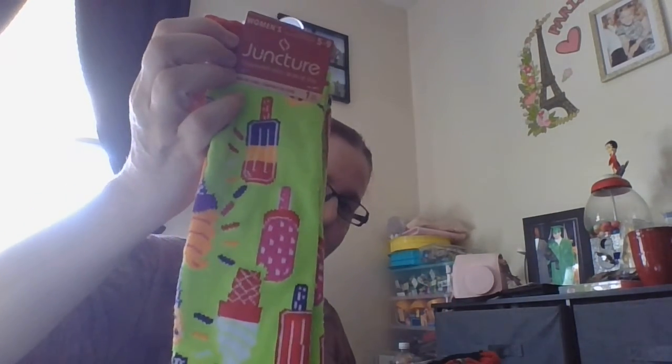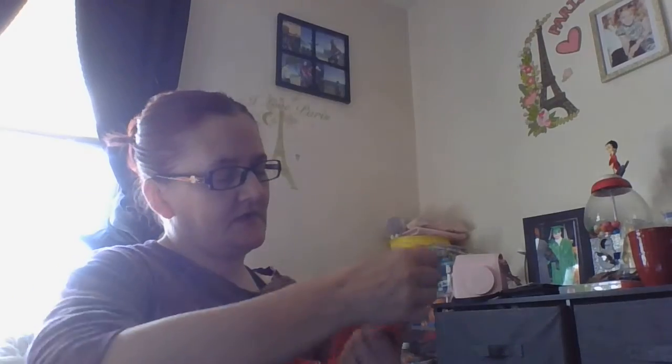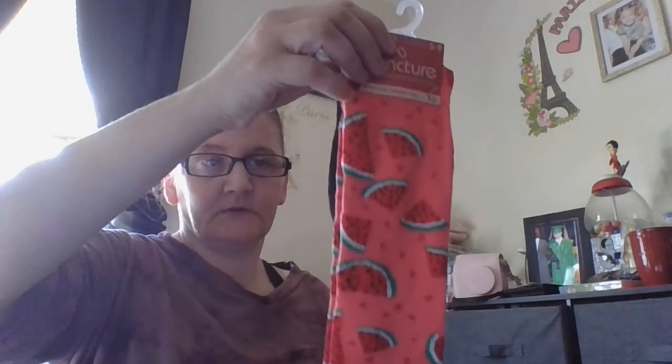Then I saw these socks — they are so cool and cute. These are from Xhilaration, I think that's how you pronounce it. These ones have bees on them. So I got the bees, and then I got the popsicles, ice cream cones, bee watermelon, and then a long sock. Those are cool too.